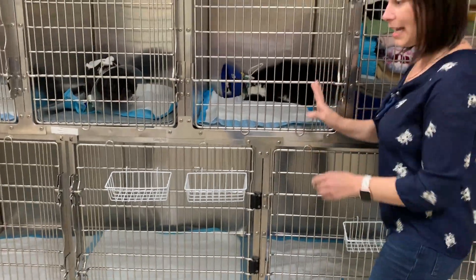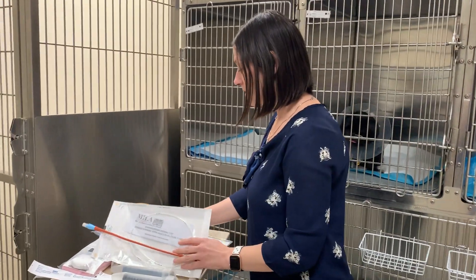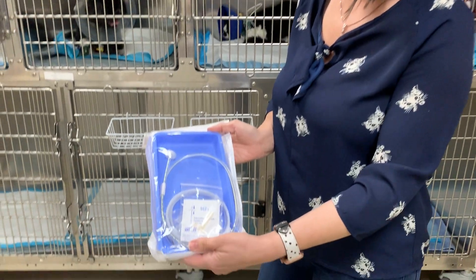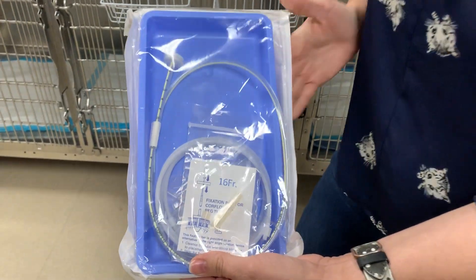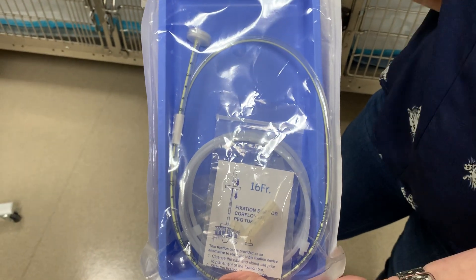The other type of tube that we sometimes use is a G-tube, and that tube is placed also under anesthesia. This type of tube actually goes into the stomach, and usually a scope is used to place it in the stomach.